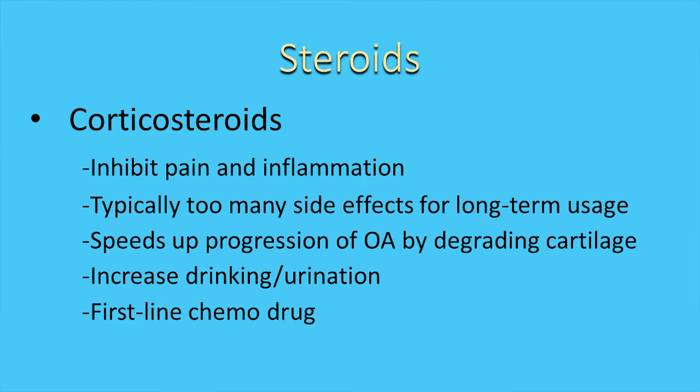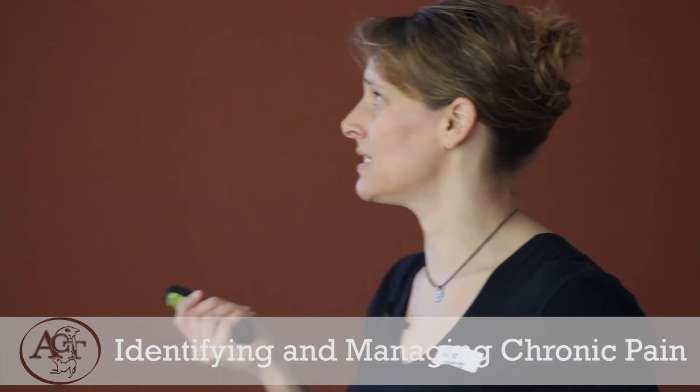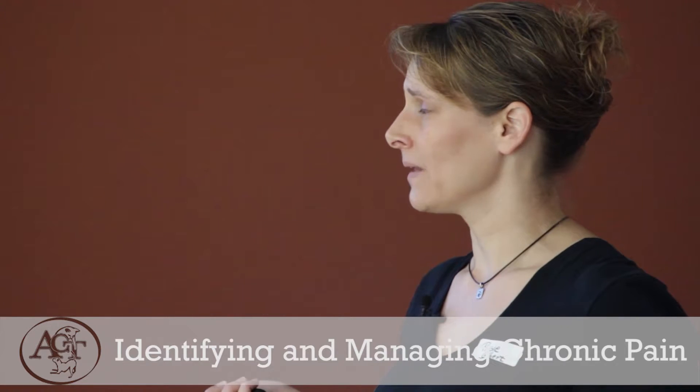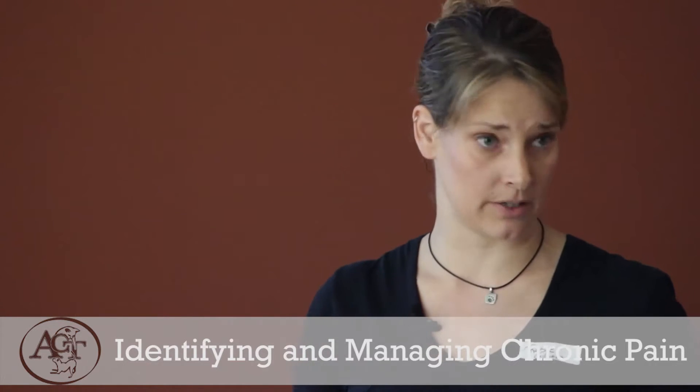Corticosteroids do inhibit pain and inflammation and have their place, but there are a lot of side effects with long-term use. In cats, they can cause diabetes. They tend to cause increased eating — not optimal if the animal needs to lose weight. They cause increased drinking and urination, leading to more accidents in the house. They also speed up the progression of osteoarthritis and degrade cartilage. However, in cases such as cancer, the increased appetite and drinking may be beneficial — corticosteroids are a first-line chemotherapy drug that knocks down replication of neoplastic cells, at least initially, and makes animals feel better when they're very sick.